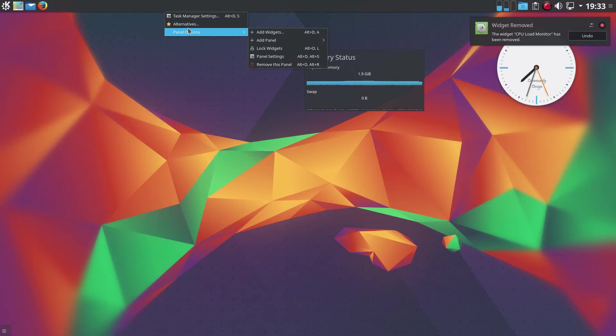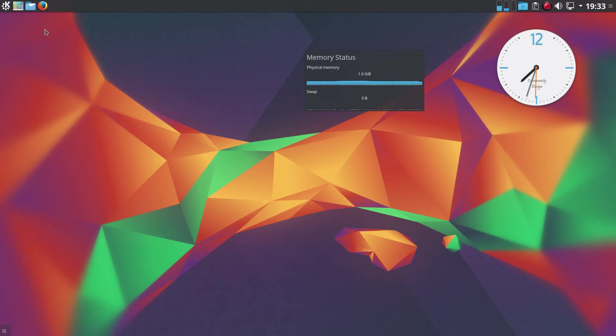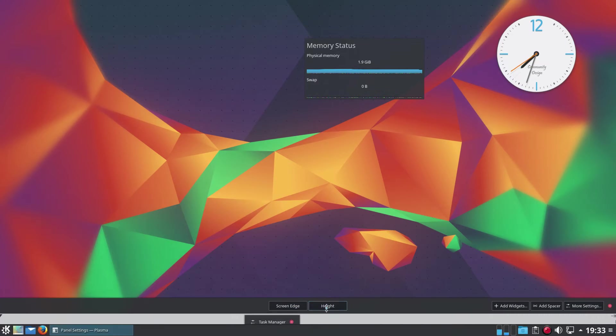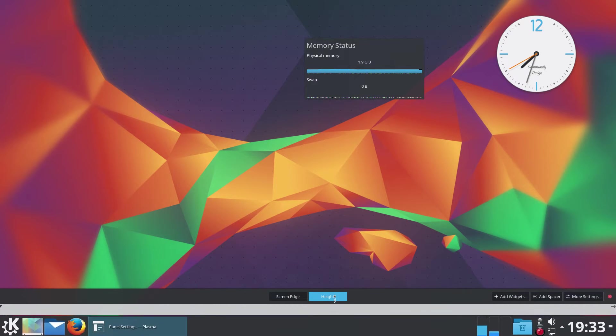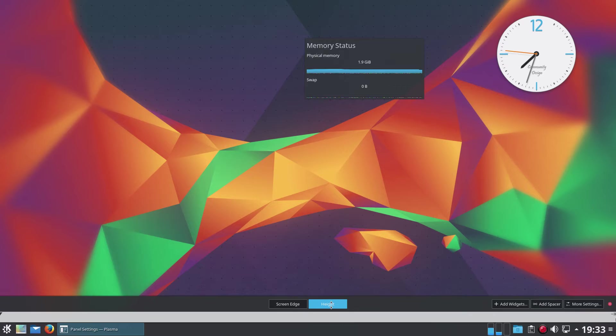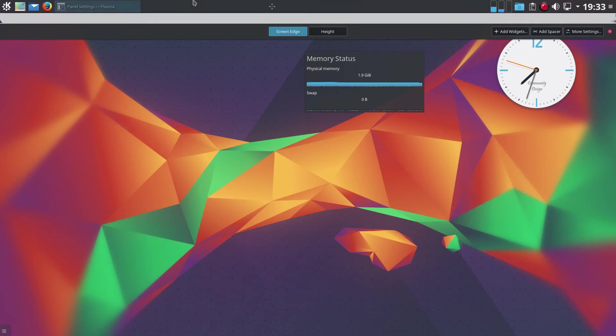The panel is usually at the bottom of the screen and a bit bigger when you first get it, but I've moved it to the top — I've got used to that with GNOME — and made it a little bit smaller, which I prefer.